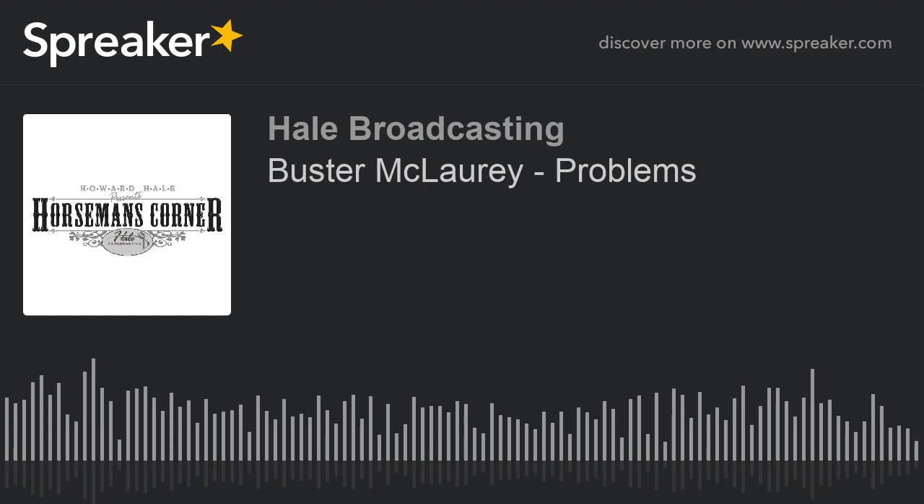Buster McLowry is with us. He's a Texas horseman and clinician. Buster, good groundwork is very important, but bad groundwork can cause a lot of problems, I would think.